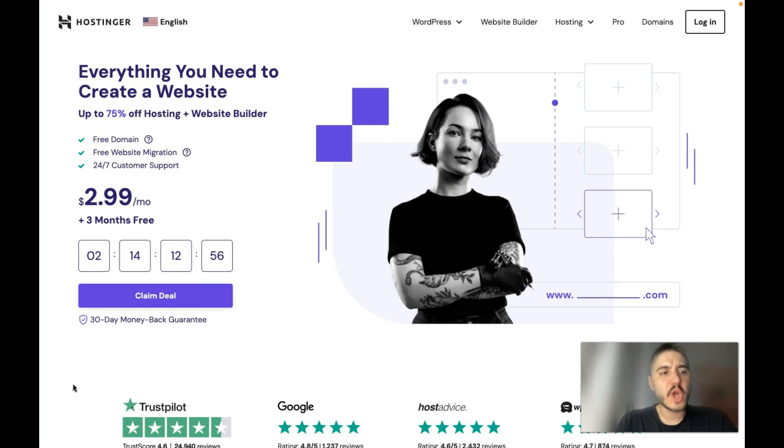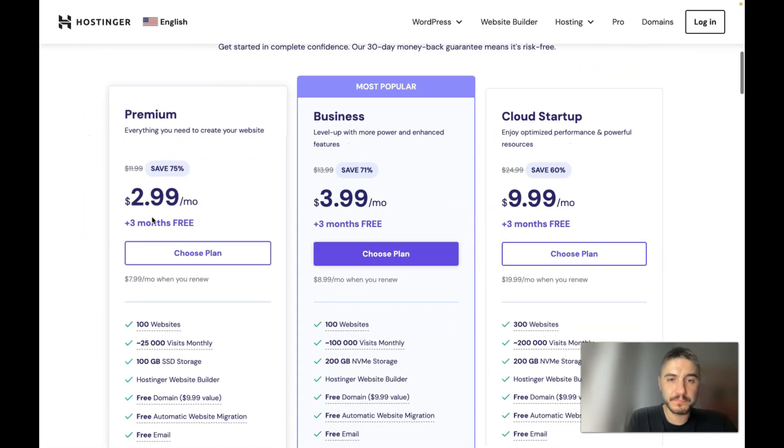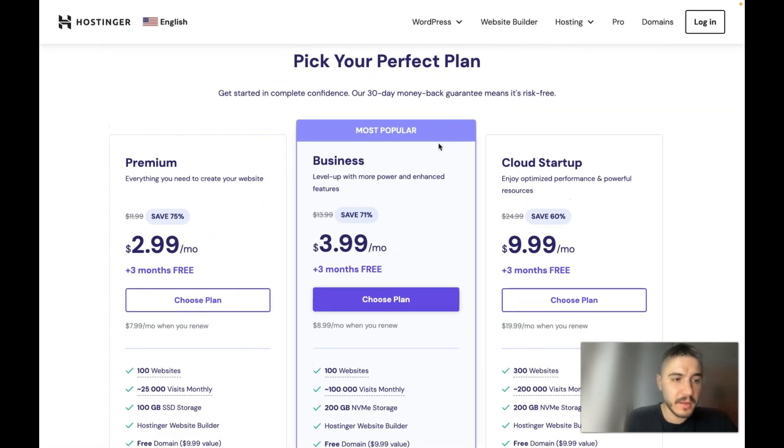When users start looking for web hosting, Hostinger is clearly the cheapest option right now at $2.99 per month. No other providers can match these prices, as most of them offer a basic plan up to five times the price. There are three main tariff plans available: Premium, Business, and Cloud Startup.